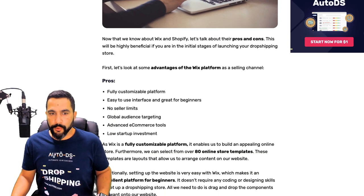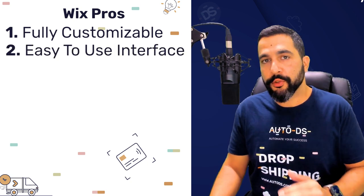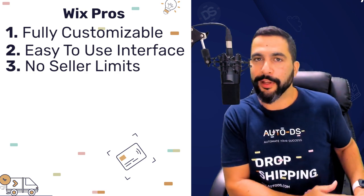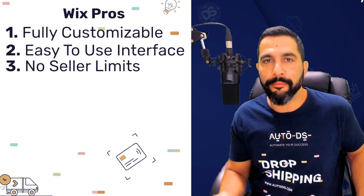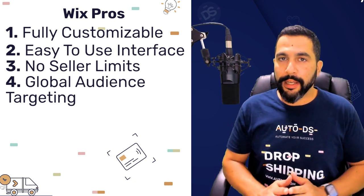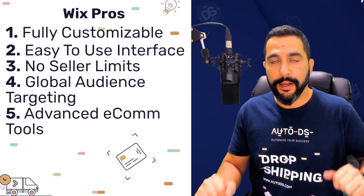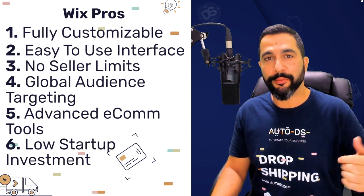Starting with Wix — pros. It's a fully customizable platform with a very easy to use interface, which is great for beginners. You have no seller limits on Wix, meaning you can import thousands of products on your first day. This is much better than platforms like eBay that only allow you to list three to ten items after creating your first seller account. Wix also offers global audience targeting, meaning you don't have to target just one region — all customers worldwide can buy your products. You also have advanced e-commerce tools and a low startup investment.